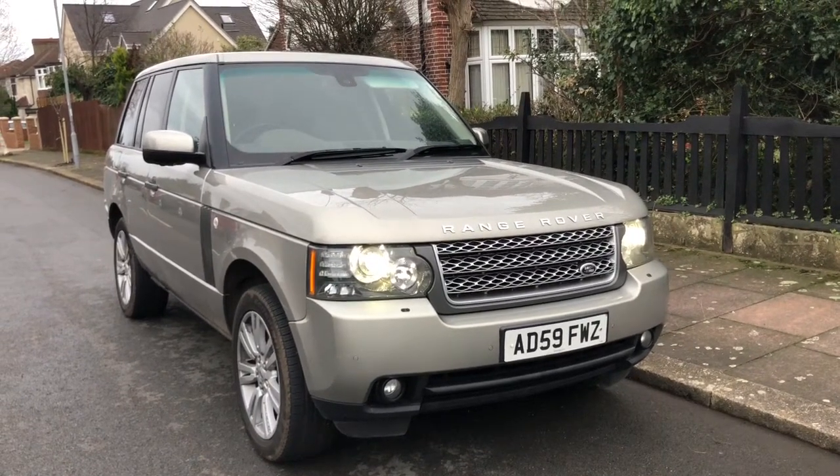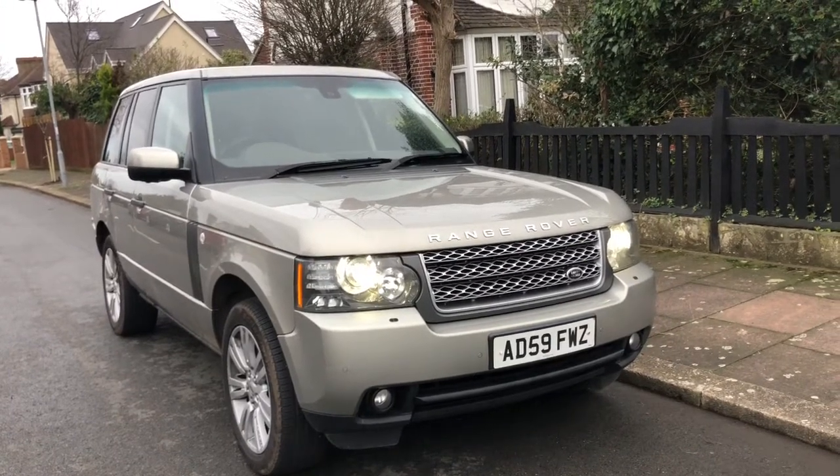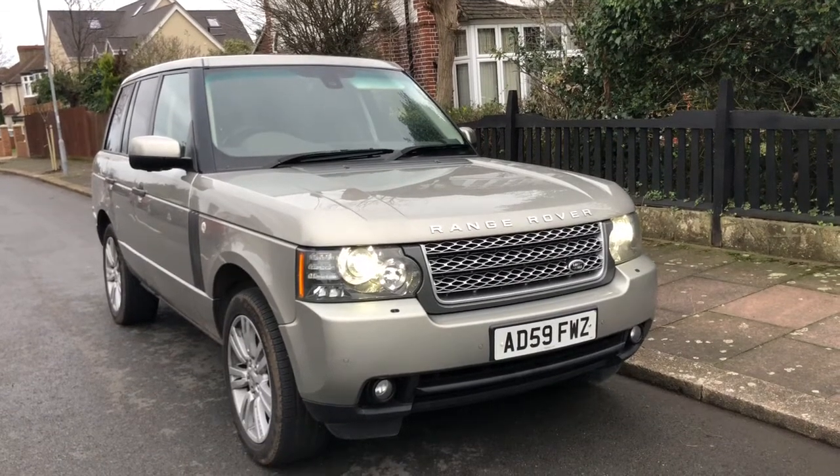Welcome to Serveton Motor Company and thank you for taking the time to view our 2009-2010 model year Range Rover Vogue SE.